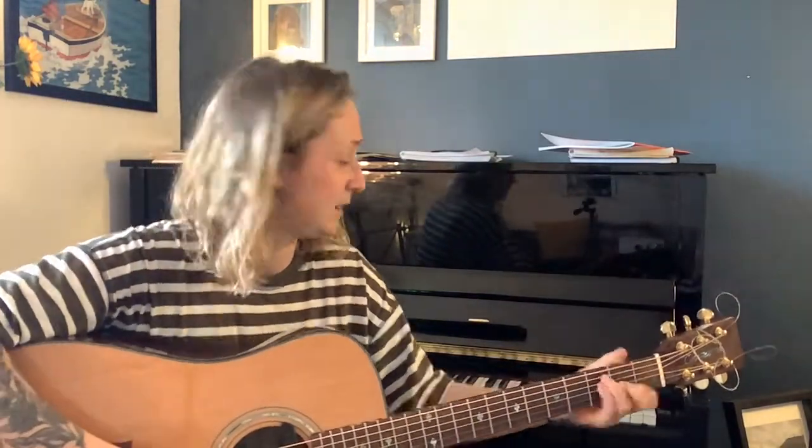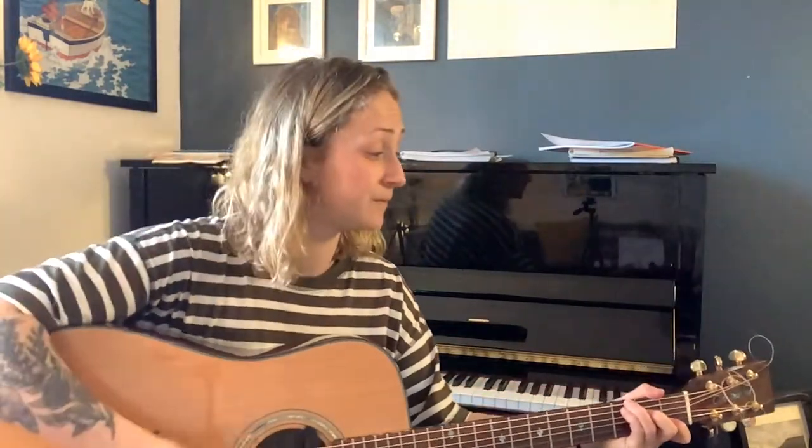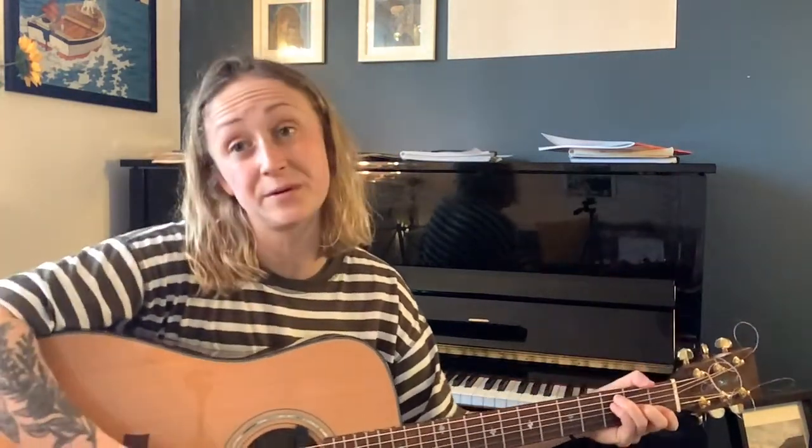It sounds a lot lower, doesn't it? This one's got more strings — six strings on this one. Let's try it, shall we? Ready — Hey Diddle Diddle, the cat and the fiddle, the cow jumped over the moon, the little dog loved to see such sport, and the dish ran away with the spoon.